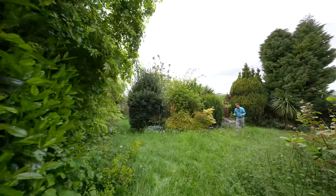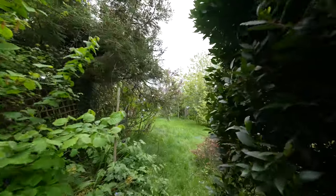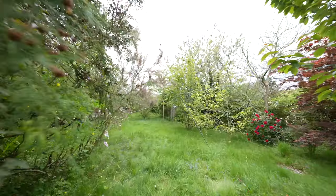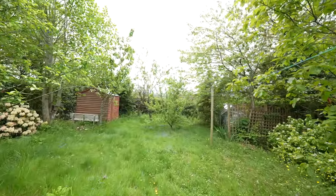To the rear of the property is where it really comes to life, with a mature garden laid mainly to mature hedging and trees and a vast array of wildflowers. To the far end of the property, enjoying spectacular countryside views.